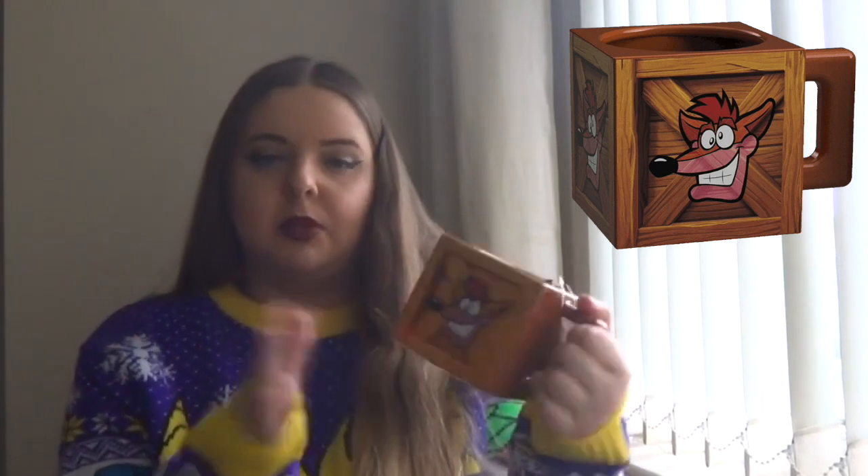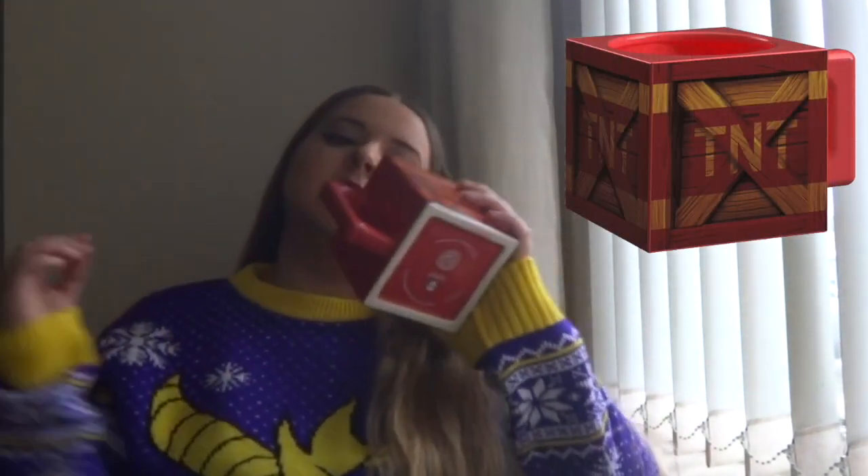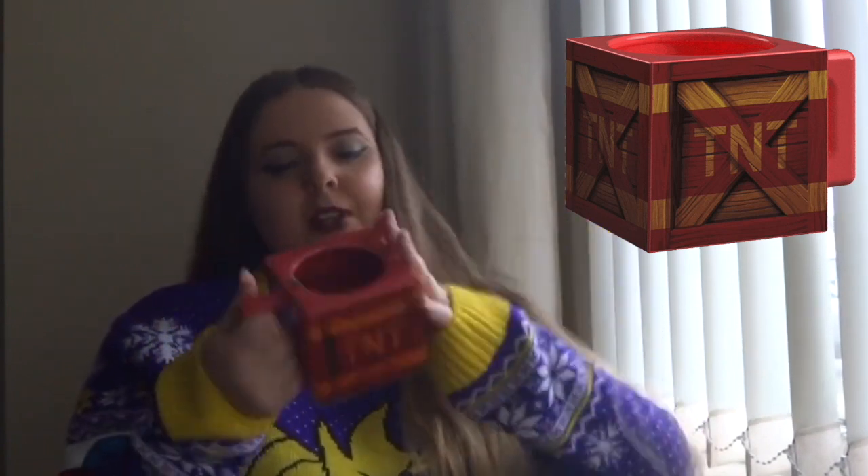Another one I got is the Life mug — very similar, the same square style. It's the one where you get a life, and again they've got the joke on the bottom. That one was £12.99 but you can get it for £4.99 now. And I also got the TNT one — the red one — again just square, with TNT all the way around. I love it. This is £12.99 but you can get it for £4.99 now. You can get all these cups for £4.99 each right now.